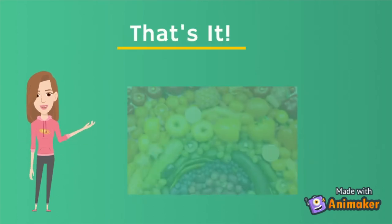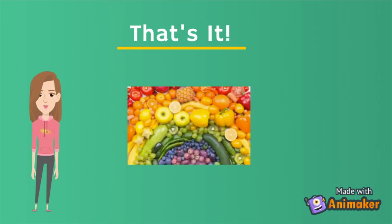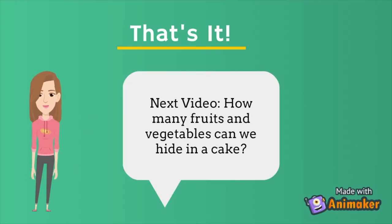Well, that's it for now guys. Have fun making your rainbows, and we'll see you again with our next video that looks at how many fruits and vegetables we can hide in a cake. Enoho rā — goodbye!